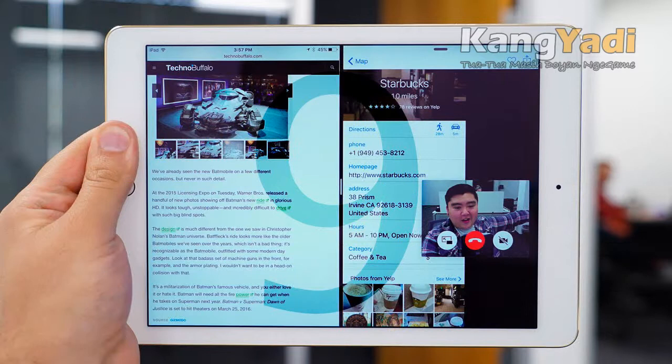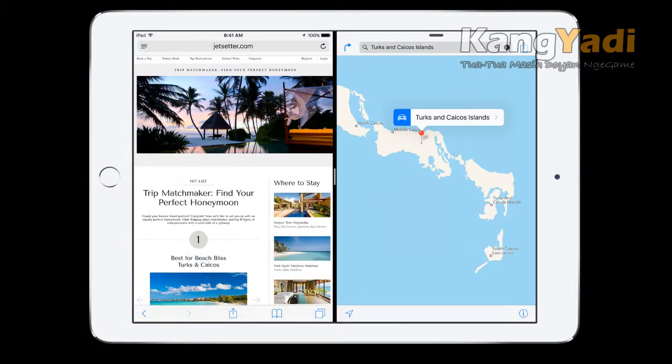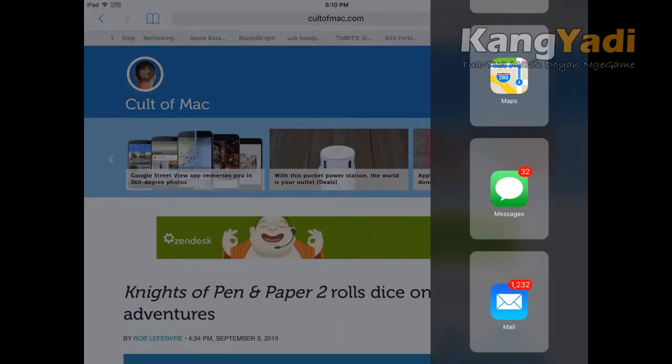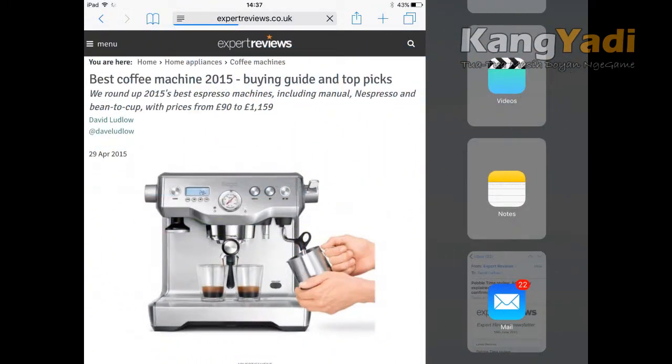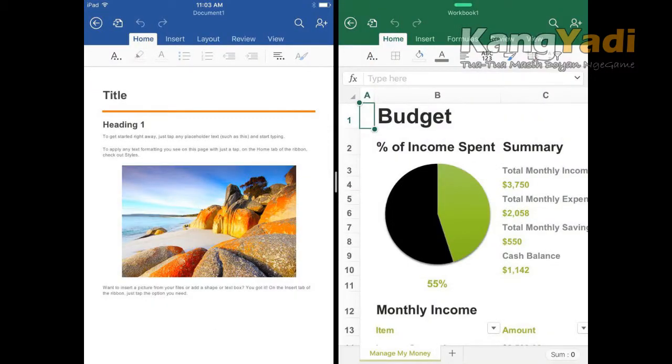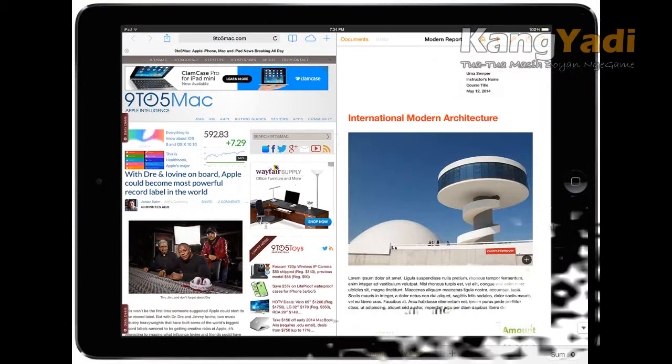8. iPad Slide Over and Split View. The release of iOS 9 brings many new features to the iPad, including the ability to use two apps at the same time. Split View lets you adjust the amount of space that two compatible apps occupy on the iPad's screen. At launch, the iPad Air 2 will be the only model to support split-screen apps. Slide Over makes it possible to quickly pull out an app from the side of your iPad's screen, interact with it, and then slide it back off-screen. Messaging and social media apps could be a good match for this feature.